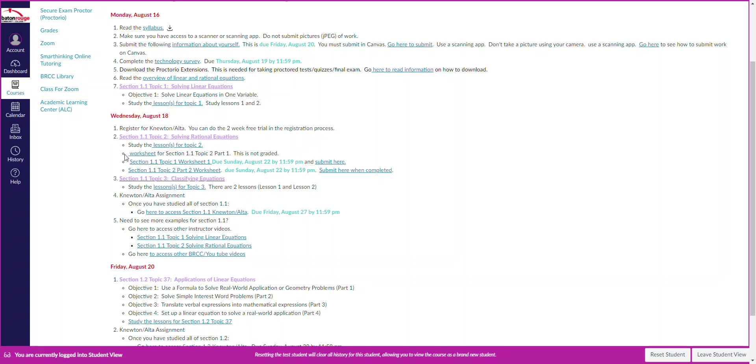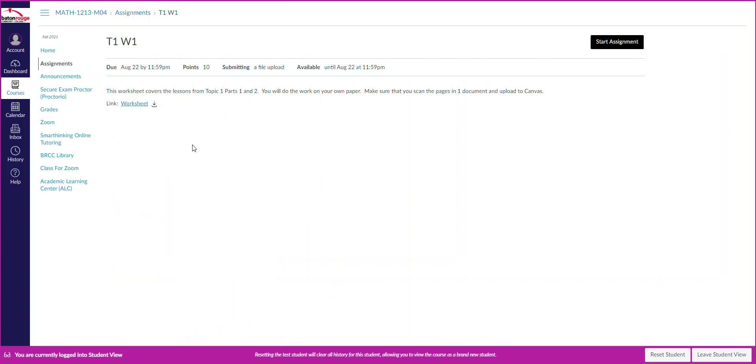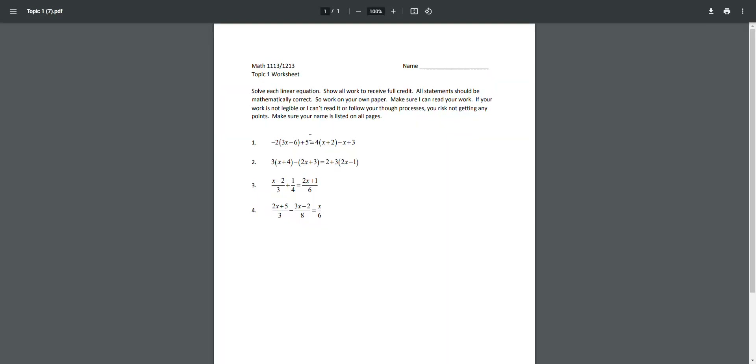Notice the first worksheet is not graded, but the other two are. Click on the worksheet and it opens up. It says this worksheet covers lessons from topic 1, parts 1 and 2. You will do the work on your own paper. Make sure you scan the pages in one document. If you're having trouble scanning in one document and it's only about three pages, you can scan three separate pages and upload them to Canvas.